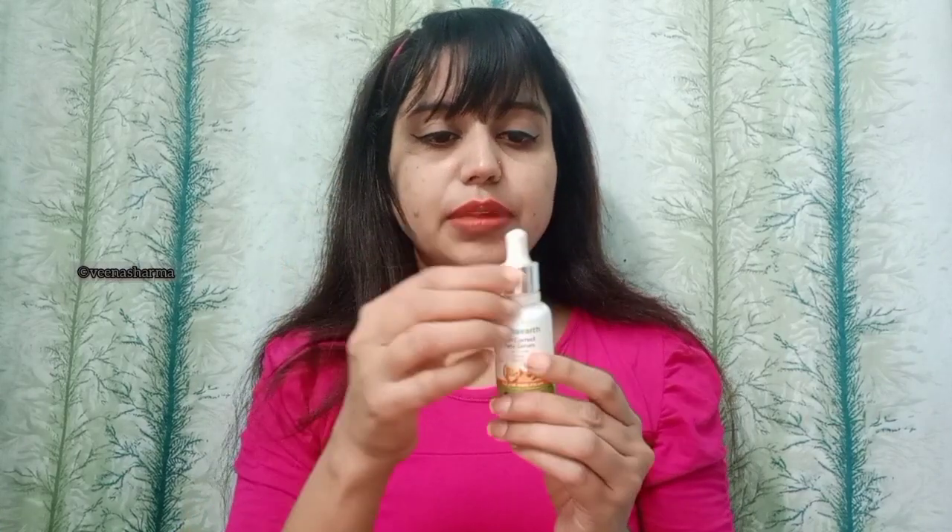Mamaearth always says that they recycle more plastic than they use. Looking at the packaging, here is the bottle — there was a cap also but I removed that. The key ingredients are vitamin C and ginger. We know vitamin C is very important for our skin — if the texture is not good or if you have any acne issues or any problem, it will definitely help.